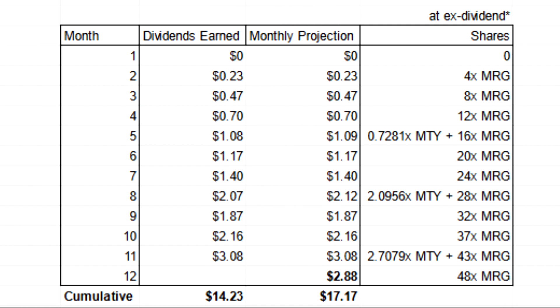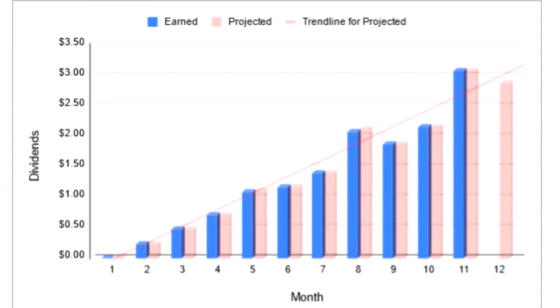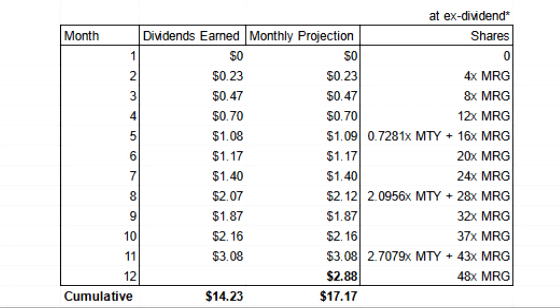Moving into the dividend tracking portion of the video, November once again marked the portfolio's largest monthly payout with $3.08, which was substantially higher than October's record of $2.16 in earned dividends. Next month is expected to be a slight step backwards with $2.88 expected, and that's just because MTY paid out $3.57 in quarterly dividends on the 16th of November, so I won't likely be getting any more money from MTY until February. Morgard's current $2.51 in monthly distributions is expected to make up the full $2.88 of next month's dividend earnings, due to the portfolio's addition of five shares as well as the REIT's distribution raise in effect in December. The portfolio has now received a cumulative total of $14.23 in dividends.